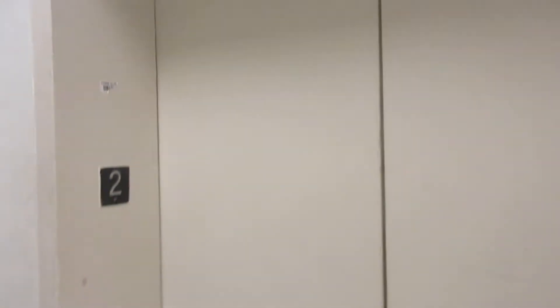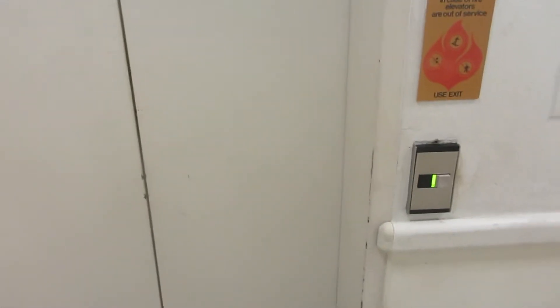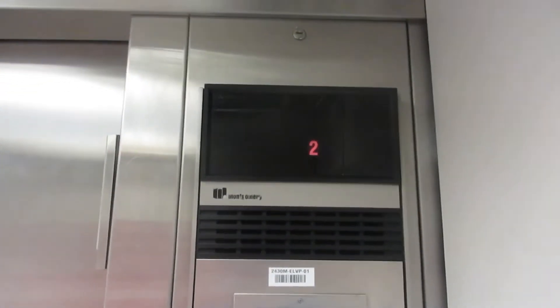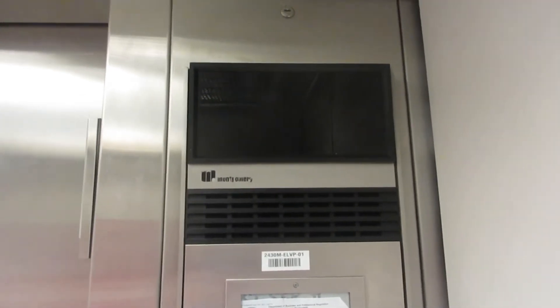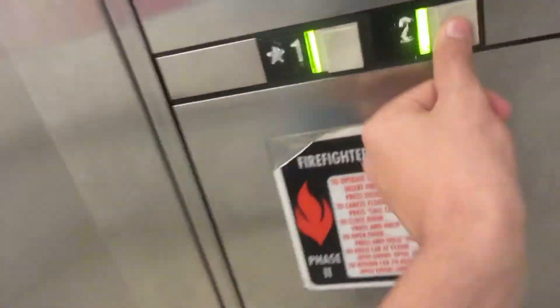This is the elevator at JCPenney at the Avenues in Jacksonville, Florida. There it is. One. Here we go. We're at one, two.